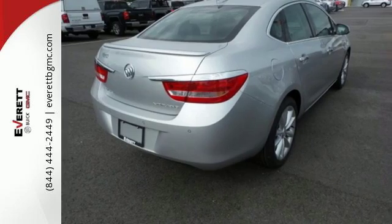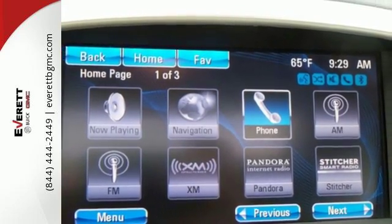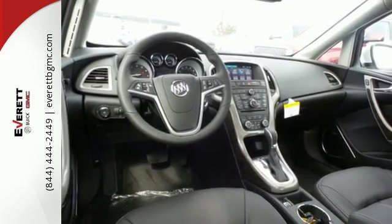Keyless entry lets you easily slip inside the premium cabin with tranquil ambient lighting and enjoy soft conversations with quiet tuning. Stay the perfect temperature with dual zone climate control.